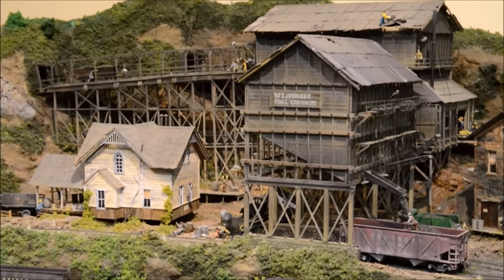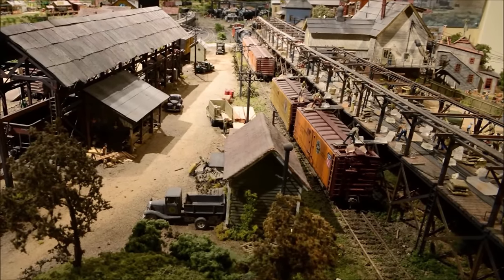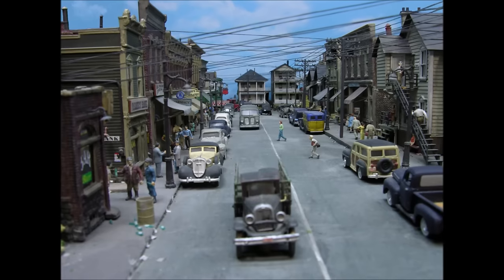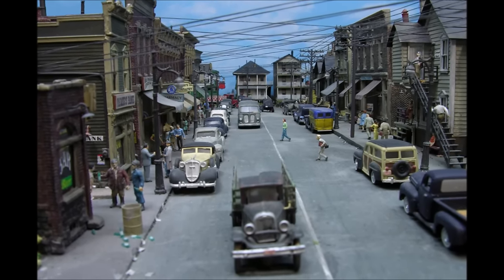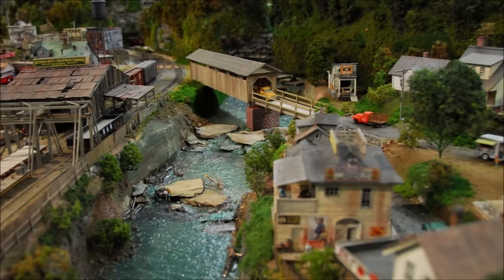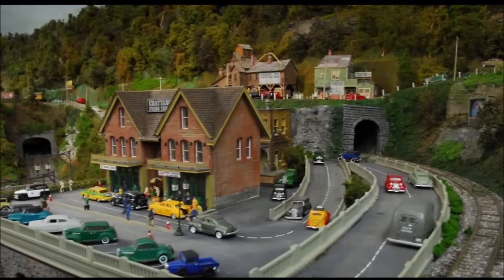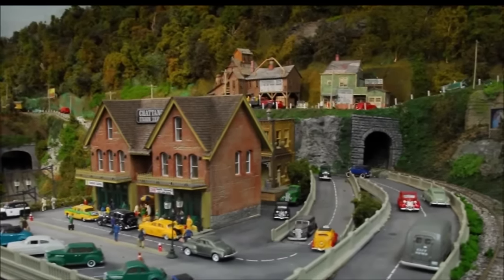The buildings we'll see here are primarily scratch-built. Some are kit-bashed and some are kits with a mix of commercial parts. Virtually every building here, every single building and every group of buildings, is built as a diorama, which I started back in the 80s and placed on the railroad. They're built on a workbench where it's easy to complete everything, and every building, every car, every detail is weathered to represent age and time.